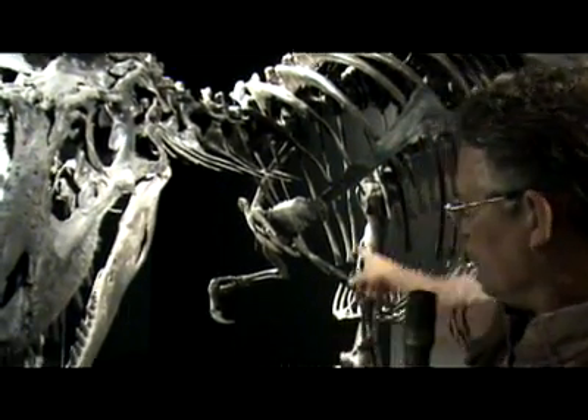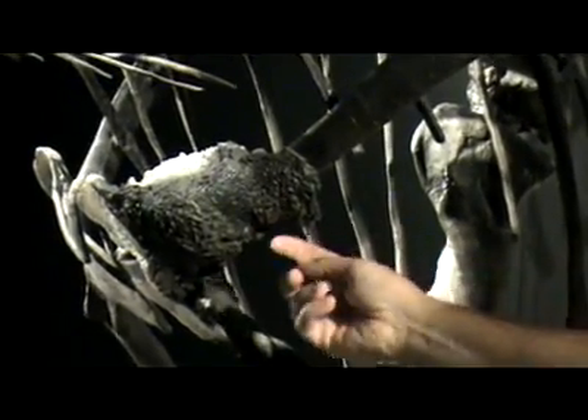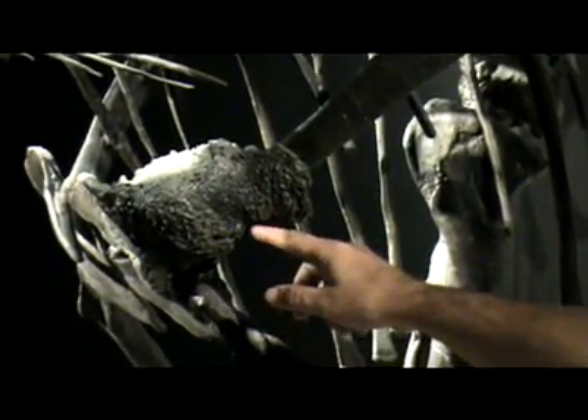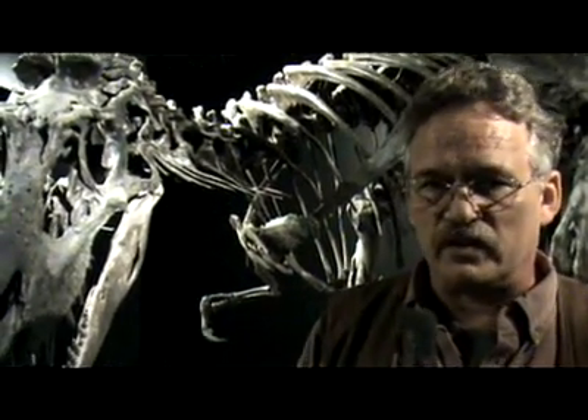It has a smashed shoulder girdle right here. You can see that extra bone grown on that shoulder girdle. When we were working on this fossil initially, cleaning and preparing it, we started noticing all these things.